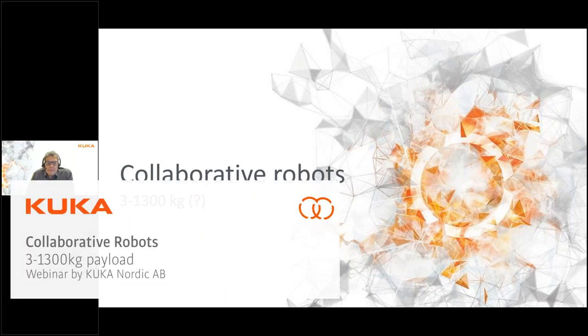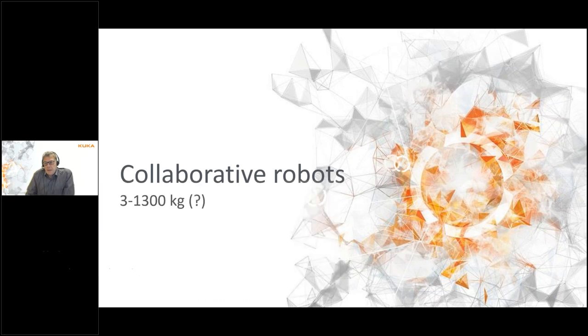The topic of today is collaborative robots. I've also added a sentence in the invitation which mentions collaborative robots in the range of three to thirteen hundred kilos, which probably raises some questions among a few of you, so let's dig deeper into what I mean.